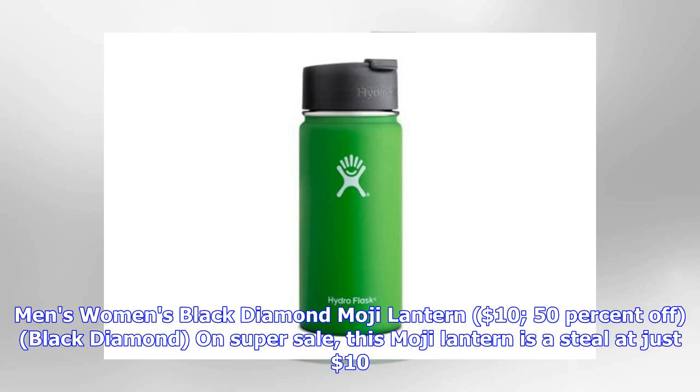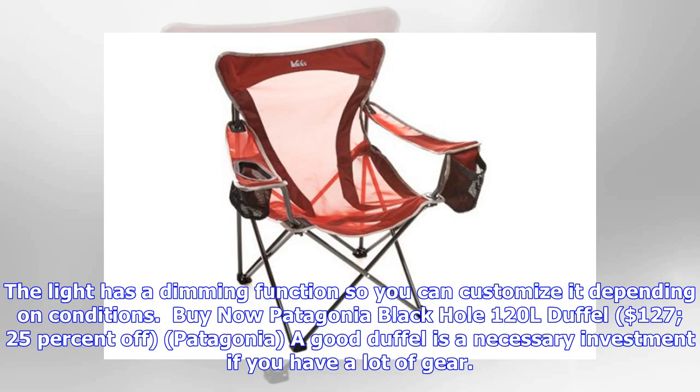Black Diamond Moji Lantern, $10, 50% off. On super sale, this Moji Lantern is a steal at just $10. The light has a dimming function so you can customize it depending on conditions.